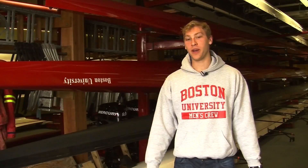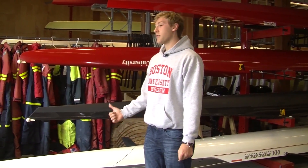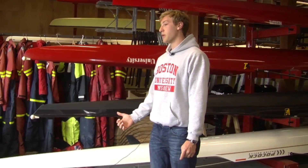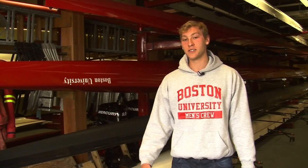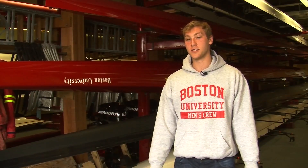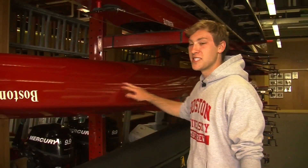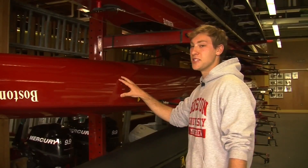So we're now in the boat bay here on the men's side. You can see we have all different colors, length, and weight — bigger guys have bigger boats, smaller guys smaller boats. We also have four-man boats, pairs, doubles, and singles all here under the same roof. Our eight-man boats are over 60 feet long and 300 pounds, so moving them is no easy task.